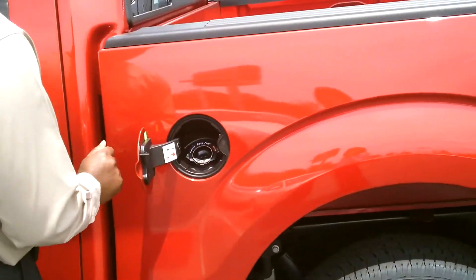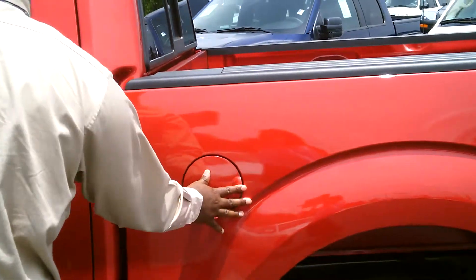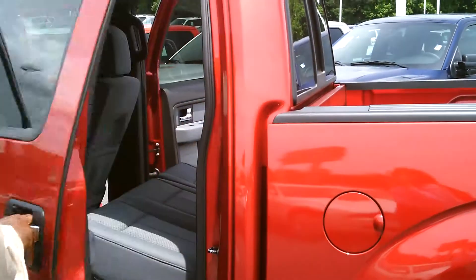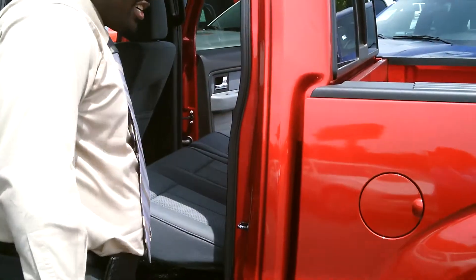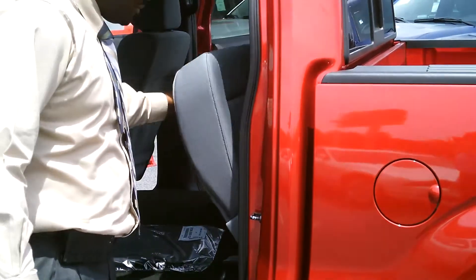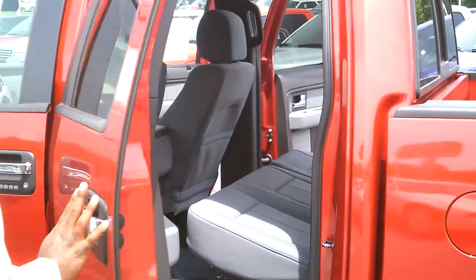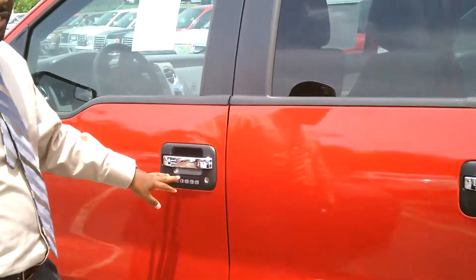Capless fuel tank — you don't have to worry about leaving your gas cap anymore. This side lifts up just like the other, so simple. Keyless entry.